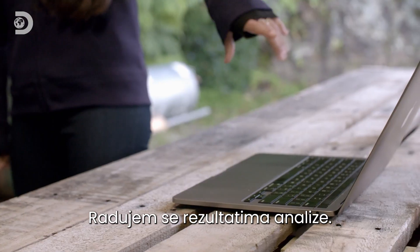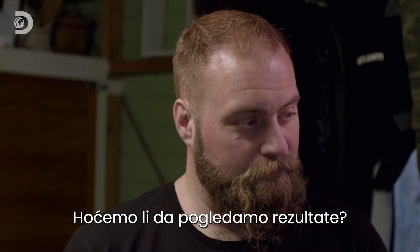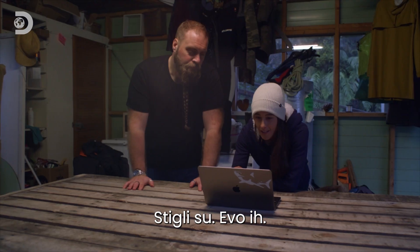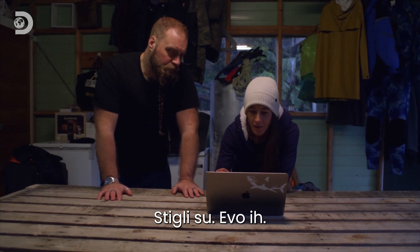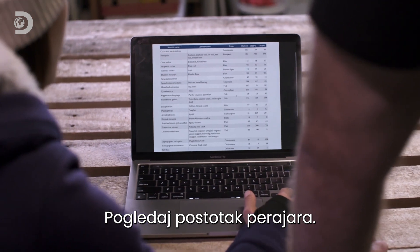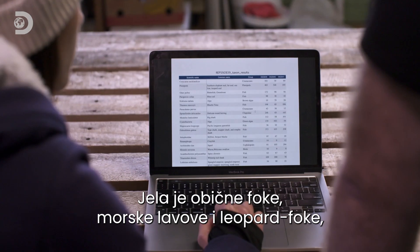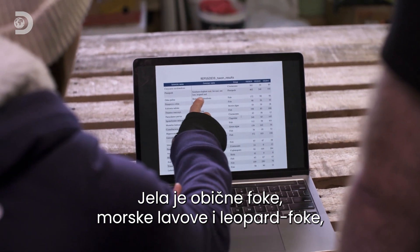I'm really excited about these eDNA results to be able to see what sharks are eating. Shall we have a look? I've got the email back. And here we go. First things first, look at this percentage of pinniped. So your first seal, sea lion, leopard seal.